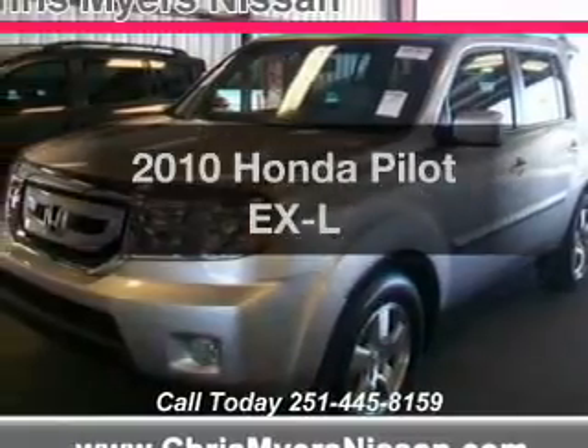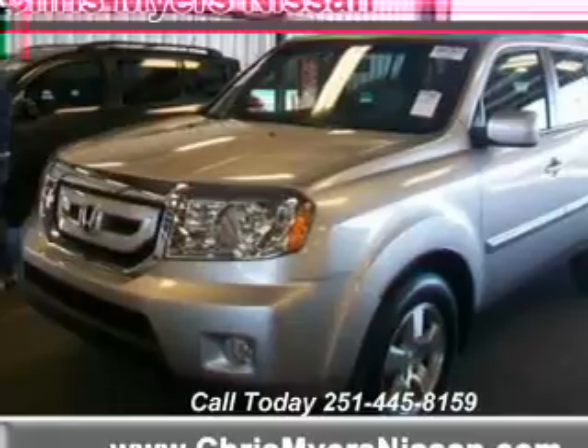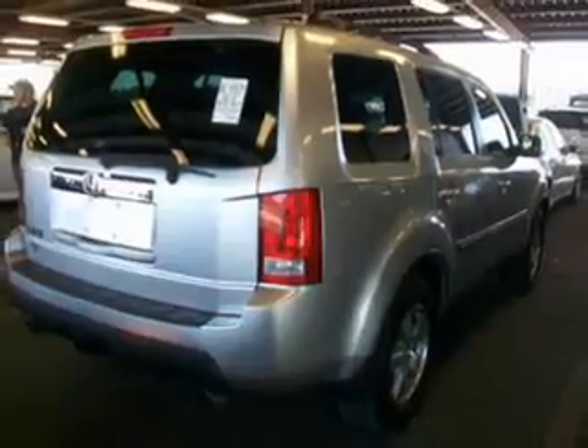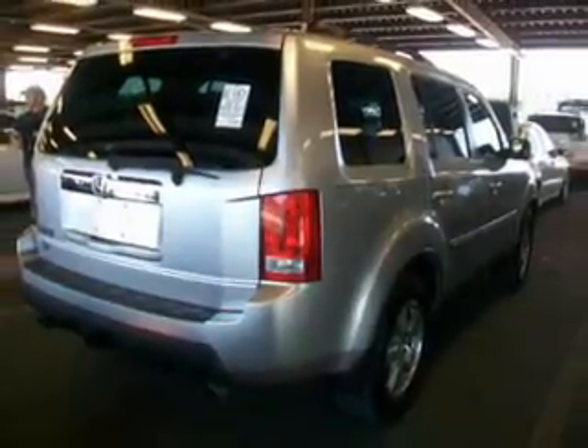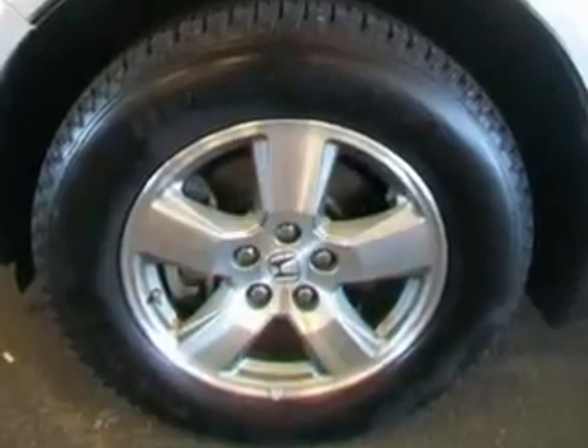Introducing the 2010 Honda Pilot. If you're looking for an automobile with great attributes, look no further. The powertrain includes front-wheel drive with a reliable six-cylinder engine, connected to a smooth-shifting five-speed automatic transmission. The anti-lock braking system will help deliver you safely to your destination.